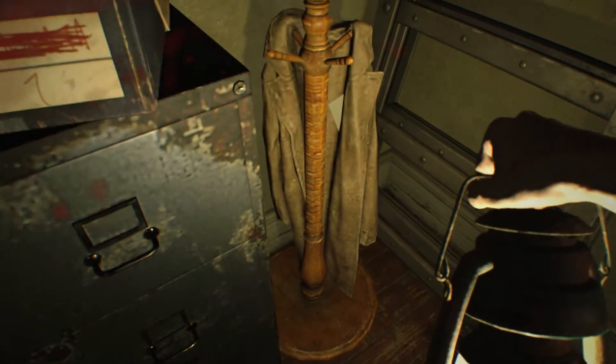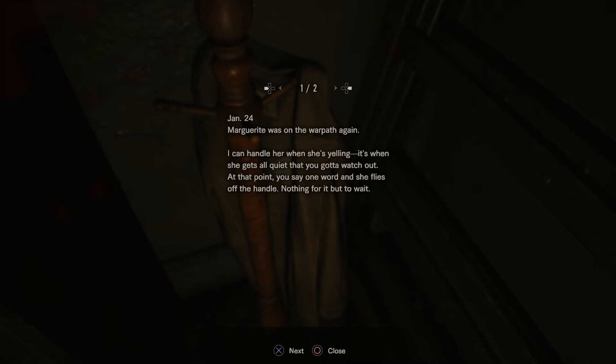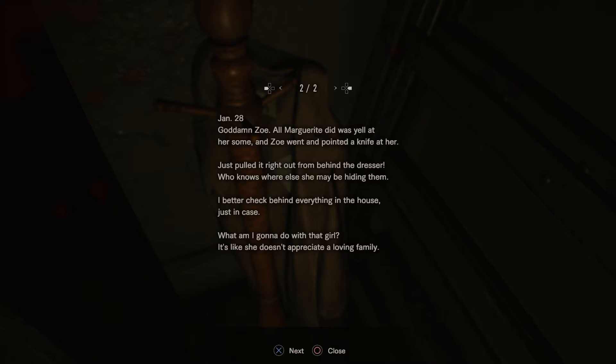Now if you come over here, there's a note in this coat. January 24th: Marguerite was on the warpath again. I can handle her when she's yelling — it's when she gets all quiet that you gotta watch out. At that point, you say one word and she flies off the handle. January 28th: Goddamn Zoe. All Marguerite did was yell at her some, and Zoe went and pointed a knife at her — just pulled it right out from behind the dresser. Who knows where else she may be hiding them. I better check behind everything in the house, just in case. What am I going to do with that girl? It's like she doesn't appreciate a loving family.